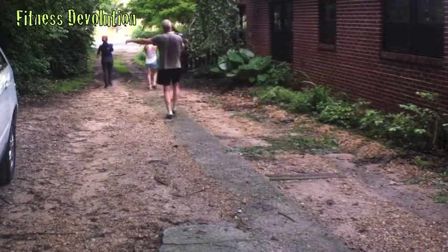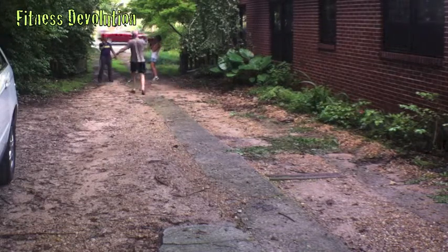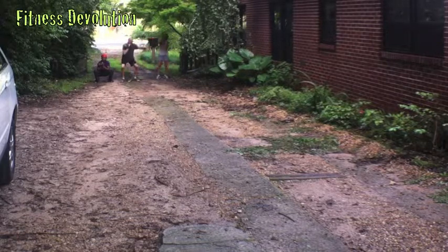Hey friends, Dave at FitnessDevolution with a kettlebell finisher for you here today. We just finished a grueling workout — it's super humid and super hot.